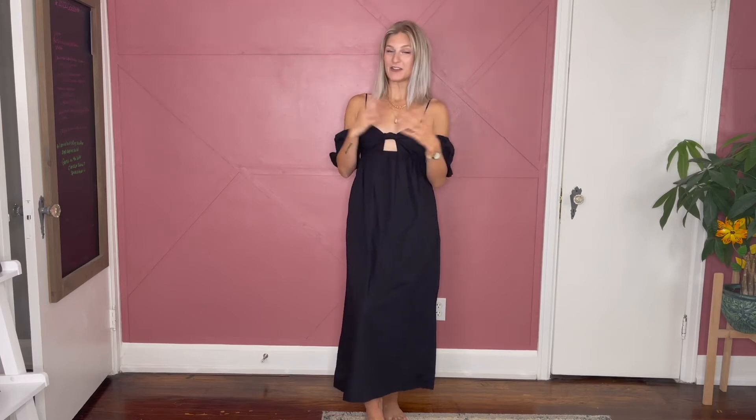Hello and welcome back to my channel. If you're new here, thank you for joining us for the video today. Please subscribe to my channel. I film all things fashion and styling — hit the notification bell so you never miss an upload.